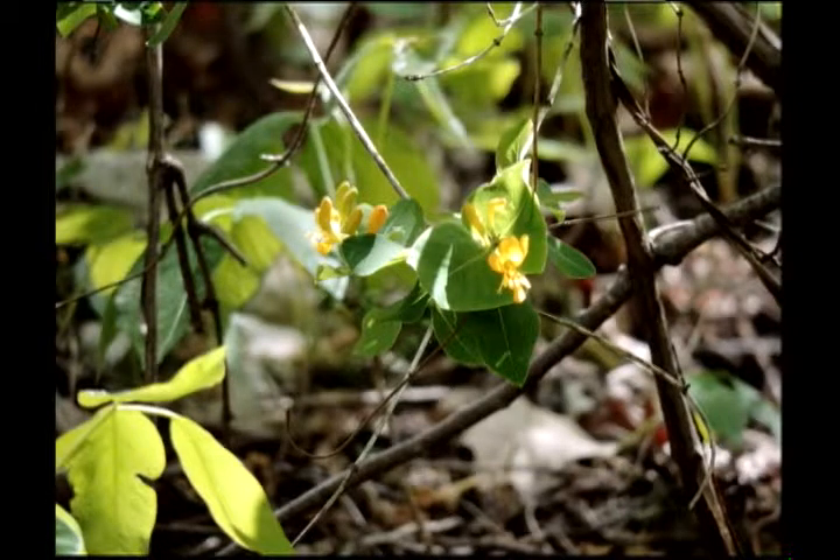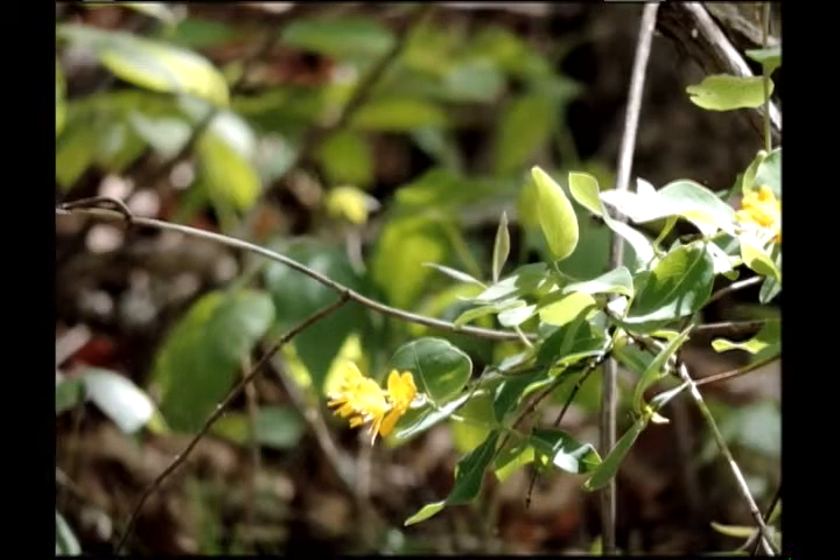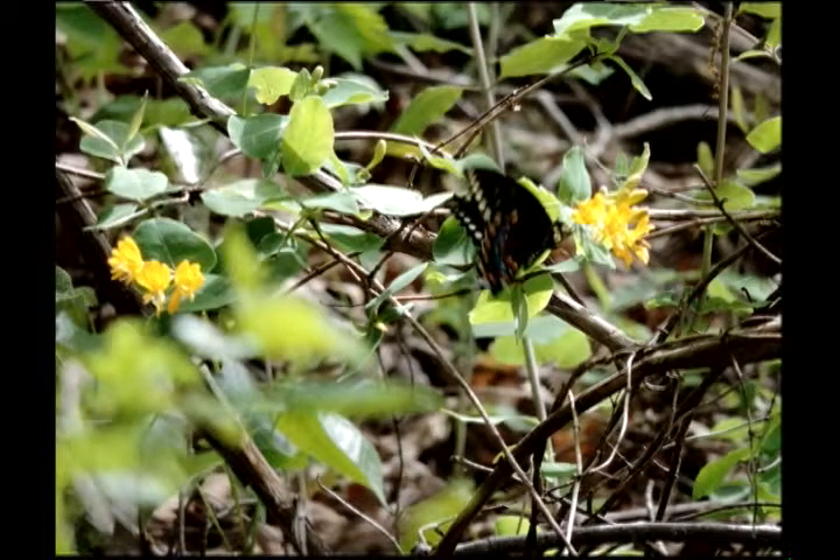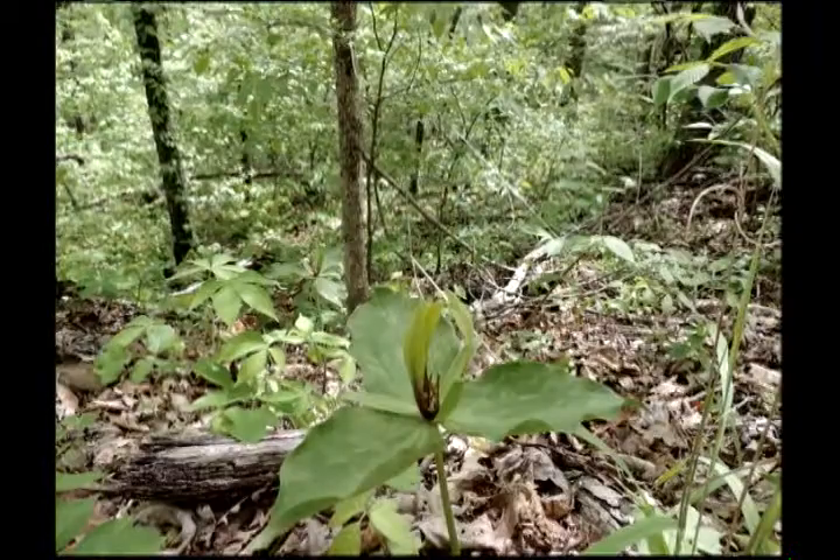That is Lonicera Flava — it's a yellow, native, wild-growing honeysuckle vine. Those mostly aren't open yet, but the ends of those will be little trumpet shapes just like the red ones I show so often. And there I've got a swallowtail butterfly actually nectaring on that Lonicera Flava yellow honeysuckle.